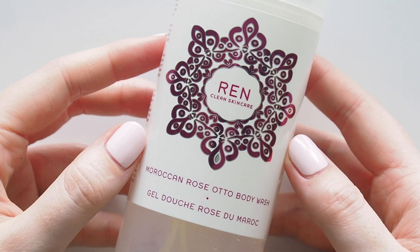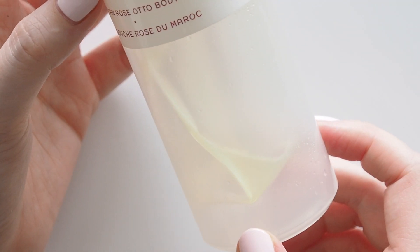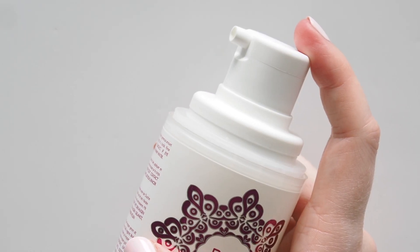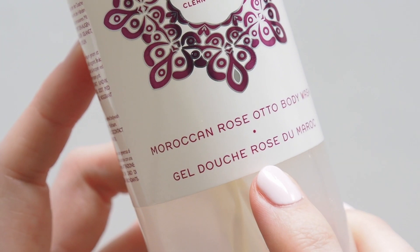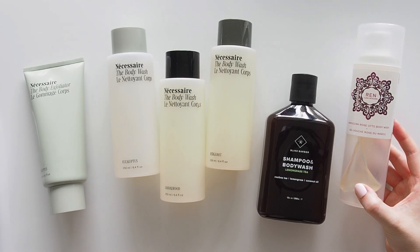Then Wren's Moroccan Rose Otto Body Wash takes me on a short shower trip back to Morocco. You all know how much I love rose scented anything. Finally planning a perfume video this year I promise, but this body wash isn't your usual sweet or sugary rose. It's much more earthy like a lightly spiced rose tea or dried rose petals. There's a code for Wren's US website below.